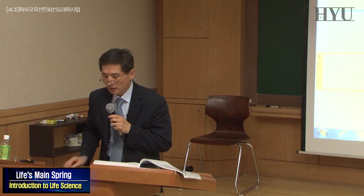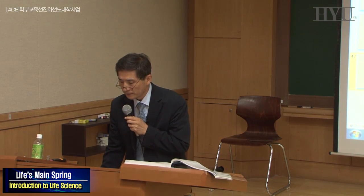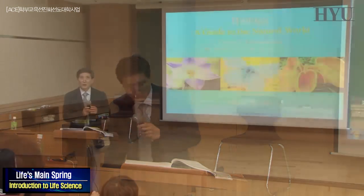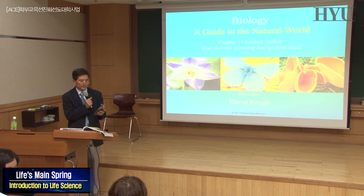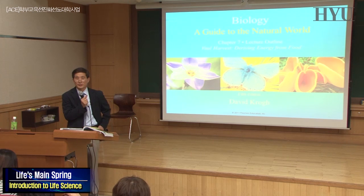That wraps up Chapter 6. Chapter 5 and 6 questions. We'll have a 10-minute break. We've been running a bit behind schedule, so today we'll finish a little early. We may not finish both chapters 7 and 8.